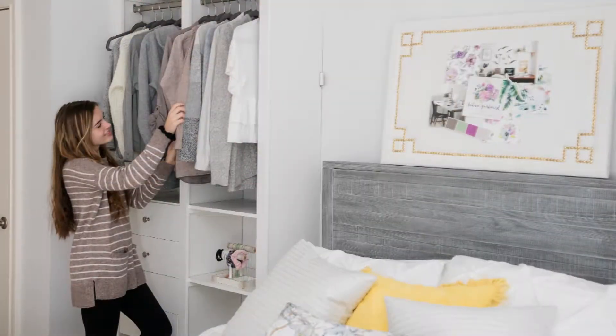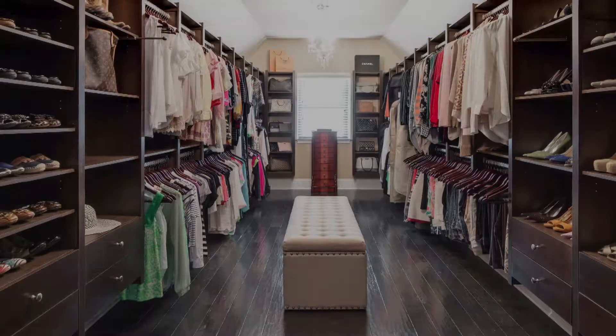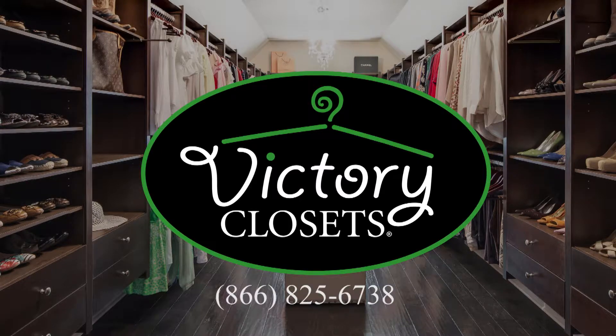Finally, a beautiful, affordable closet system with the flexibility to change as your needs change. Call 866-V-CLOSETS to get your free 3D design and quote today.